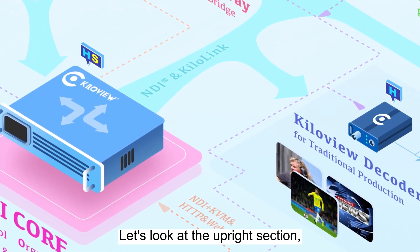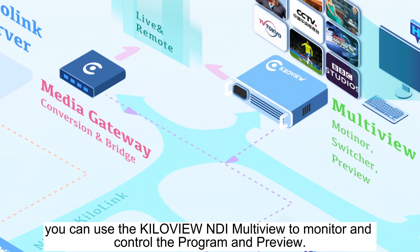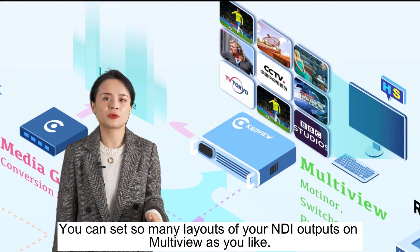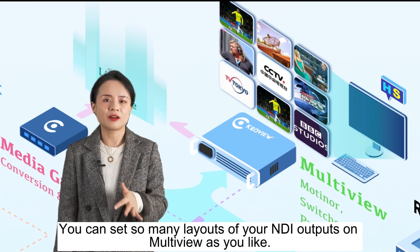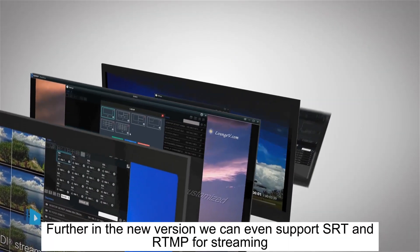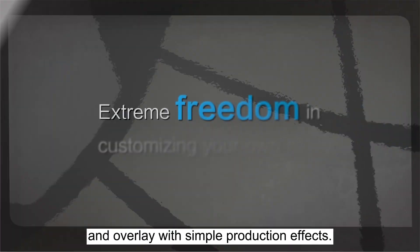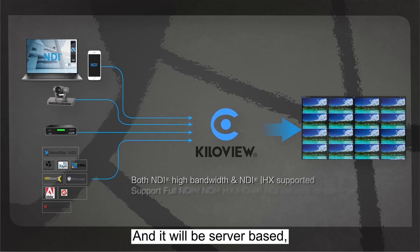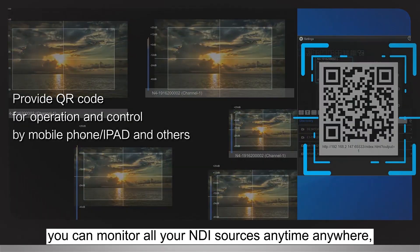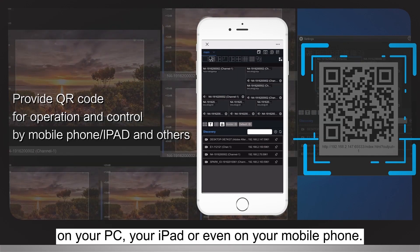Let's look at the upper section. You can see the KiloView NDI Meltview to monitor and control the program and preview. You can set so many layouts of your NDI output on Meltview as you like. In the new version, we can even support SRT and RTMP for streaming and overlay with simple production effects, and it will be server-based. You can monitor all your NDI sources anytime, anywhere — on your PC, your iPad, or even on your mobile phone.